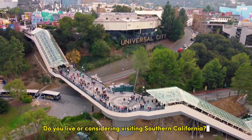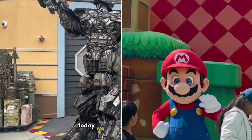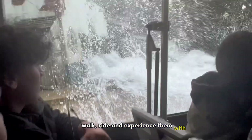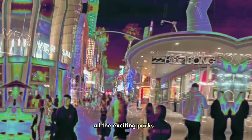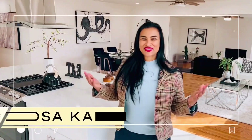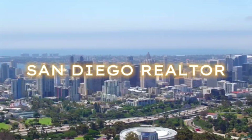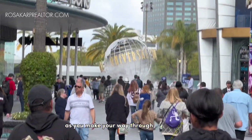Do you live in or are you considering visiting Southern California? Today we will be taking a look at the rides and attractions found at Universal Studios California. Come and experience them with us — stick until the end of the video to see all the exciting parks and rides as you make your way through Universal CityWalk.